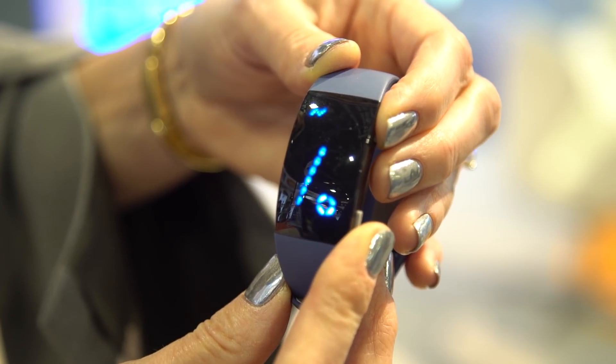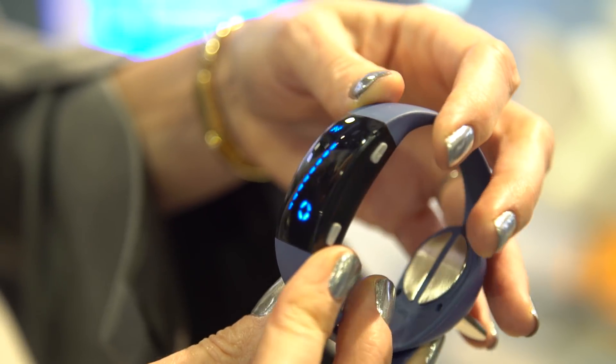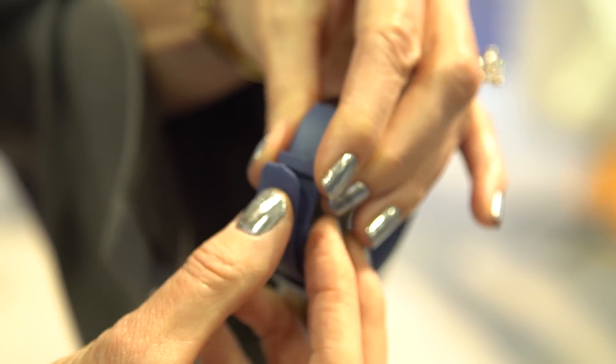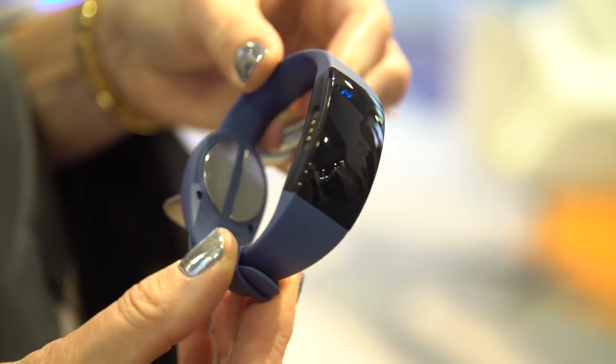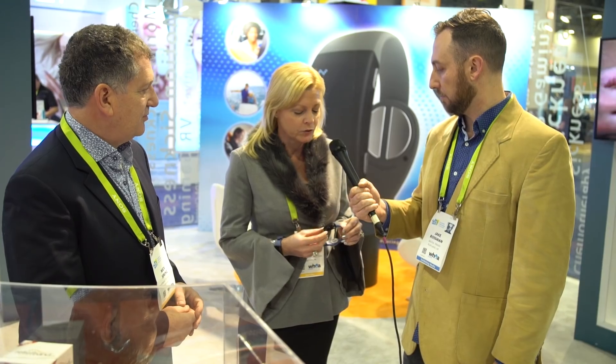The Relief Band has 10 settings. You can adjust it up or down to your comfort level. It's completely hypoallergenic material — even the contacts are made from 316L surgical steel, the same material used in implantables in the body. It's quite comfortable to wear and it looks very cool with today's modern technological look.